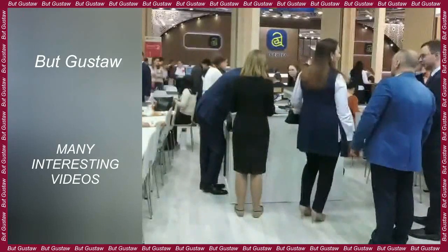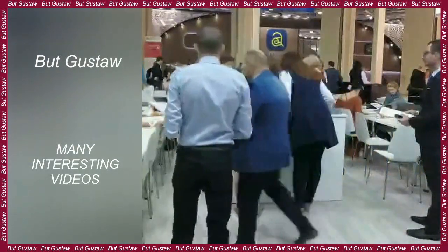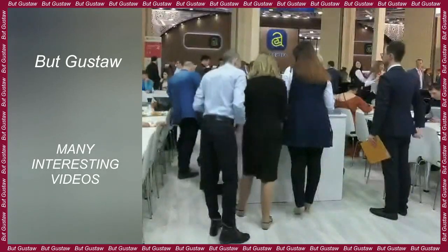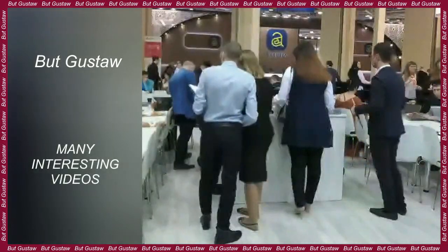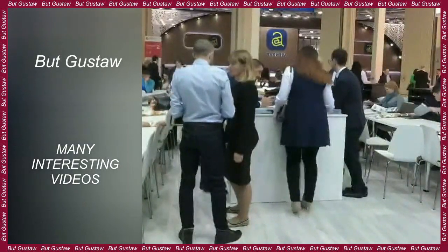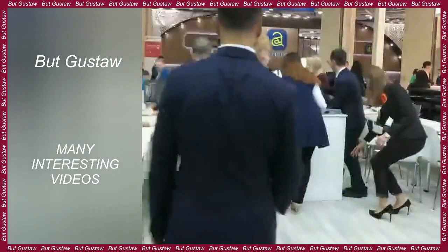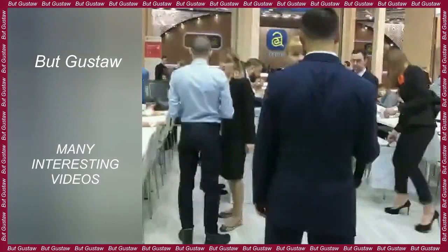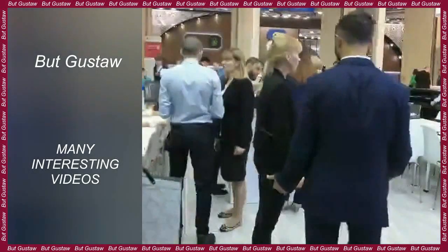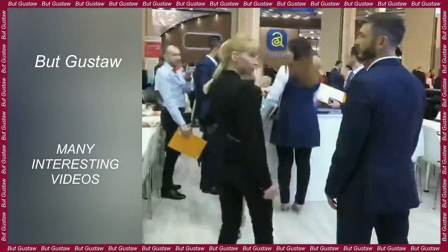Researchers also noticed an enlarged hippocampus in these people — the part of the brain responsible for memory — and the frontal, parietal, and occipital lobes. "Our research confirms previous analyses that showed that physical activity is beneficial for the brain. Exercise not only reduces the risk of dementia, but also helps maintain brain size, which is crucial as we age," said Cyrus A. Raji, lead author of the study.